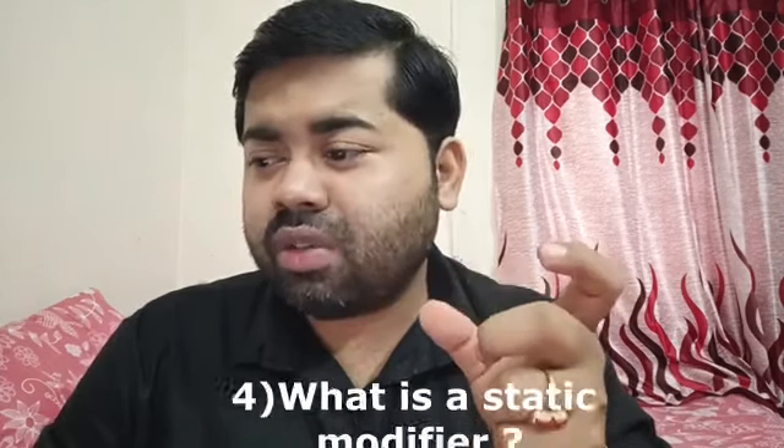Another question they asked: what is an access modifier in Java? Access modifiers include public, private, protected, and default. The next question was: what is a static modifier in Java? Static is a type of modifier. We have static members in Java — a static variable, static block, static method, the main method, and a static inner class.